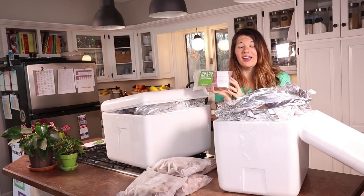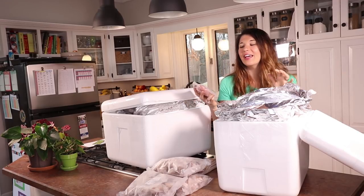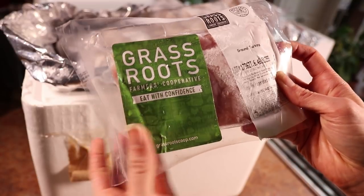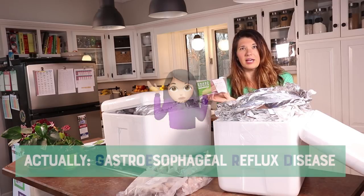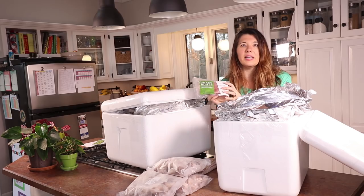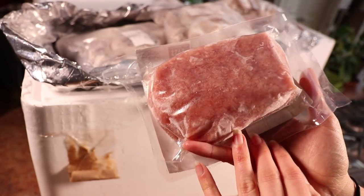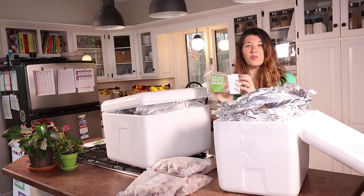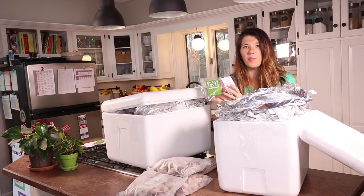Next is ground turkey — something that's almost impossible for us to find locally, even at huge supermarkets. It's sustainably raised, pasture-raised ground turkey. My husband actually suffers from GERD, gastrointestinal reflux disease, so it's really hard for him to eat anything very fatty. Anytime we have a recipe calling for full ground beef or pork, we normally cut that with some ground turkey. We ordered this before and it's really great — we were really happy with it.